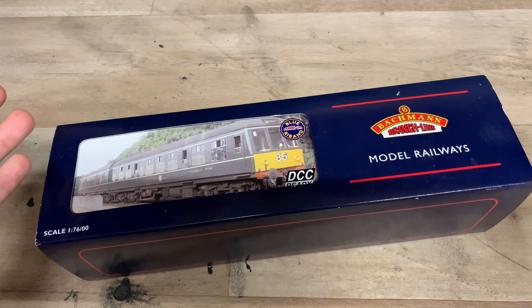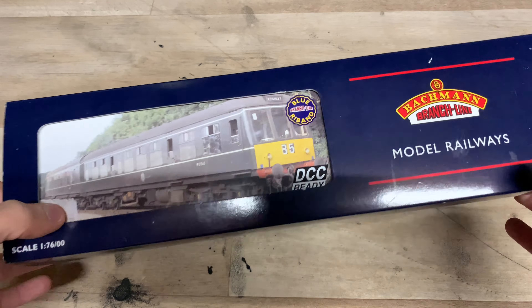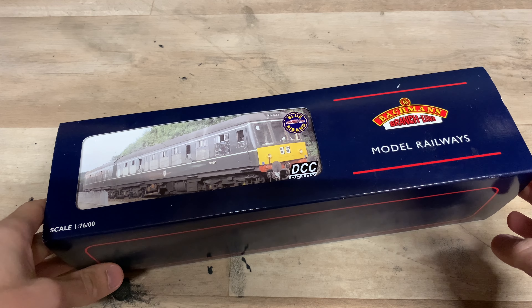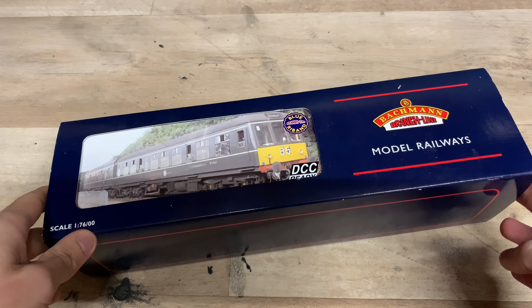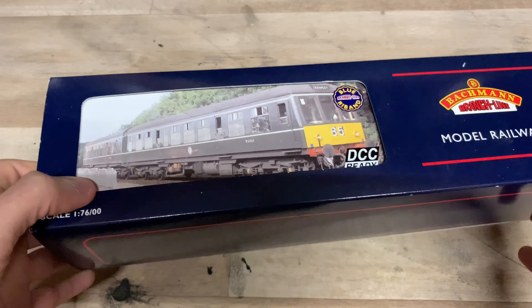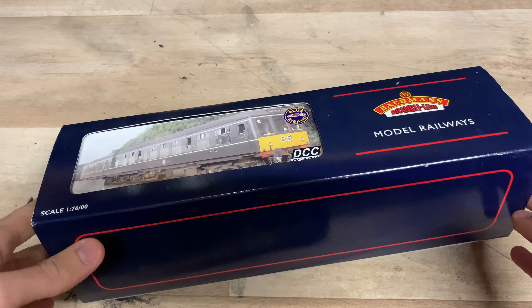But news aside, what are we looking at today? Well, as we can see, it's by Bachmann and it's a DMU — a Class 108. Definitely not like anything I've looked at before; I haven't looked at any first generation DMUs before, I think. And it's been quite a while since I've looked at a DMU in general. So it's quite nice to take a break from the locomotives and take a look at a DMU again.